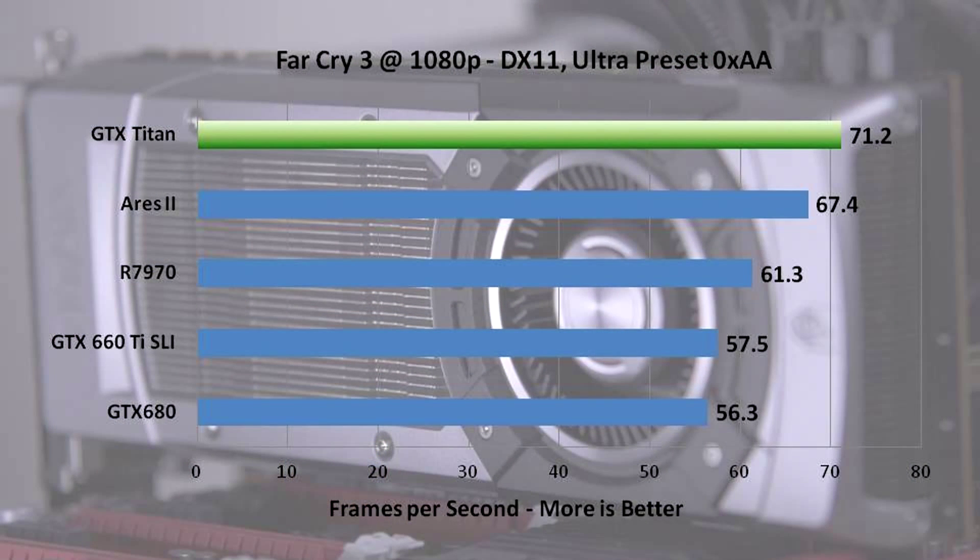Moving right along to Far Cry 3, another popular and fairly new title. Something you'll notice about all these graphs is we've labeled the settings we're running at so you can reproduce the results, and we've gone with higher settings than normal because this is a heavyweight battle. The Titan comes out on top in Far Cry 3, beating the Ares 2 and the 7970. 660 Ti SLI barely scaled at all, just edging out the GTX 680, which comes in at the bottom for this game.